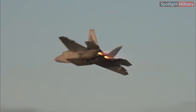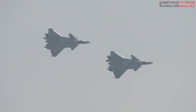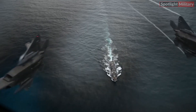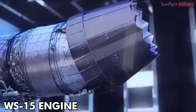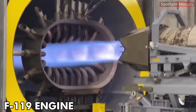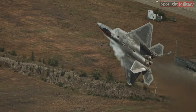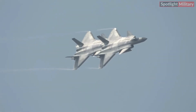Chinese analysts have long projected the J20 as a response to the American F-22 Raptor. Chinese engineers have worked tirelessly to enhance their J20 Mighty Dragon to compete with America's fifth-generation stealth fighters. Some experts believe the WS-15 engine will be comparable to the F-119 engine powering the F-22 Raptor, particularly in terms of thrust-to-weight ratio. This would place China's J20 on par with the F-22, although some remain skeptical about other capabilities such as stealth performance.